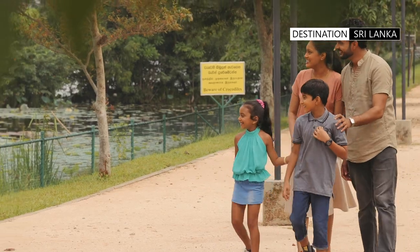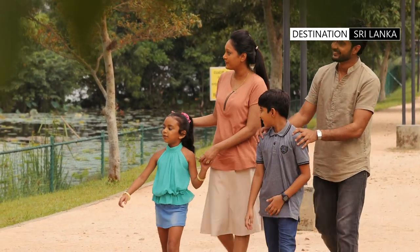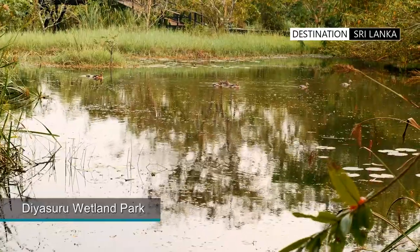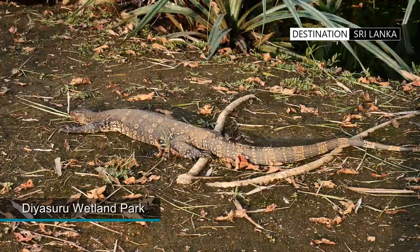More recently, two more additions provide spaces for families and individuals to enjoy. The Diyasuru Wetland Park offers walking tracks and areas to observe the fauna in their natural surroundings.